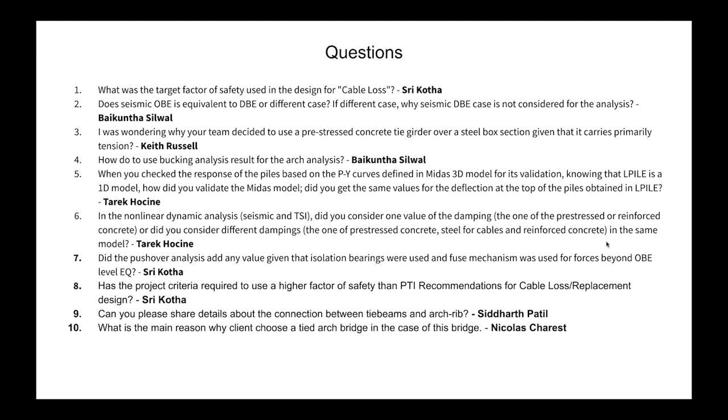From Tariq Hossaini: When you check the response of the piles using P-Y curves defined in the MIDAS 3D model for validation, knowing that L-Pile is a 1D model, how did you validate the MIDAS model? We assumed a dummy load in L-Pile and applied it to the single pile model as well. We then applied actual loads from the MCE, OBE, and strength 1 to 4 in both L-Pile and MIDAS — static and dynamic — and did multiple comparisons showing good agreement between the two models.